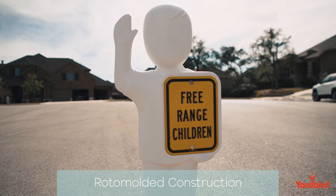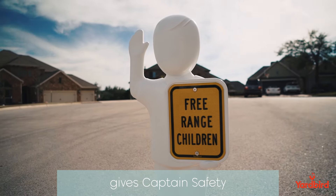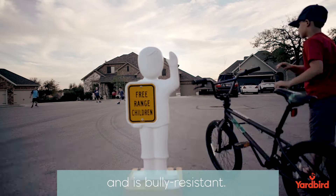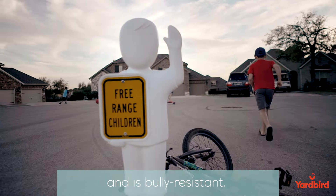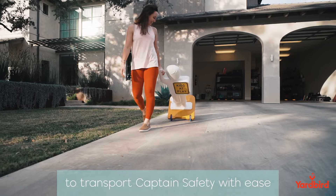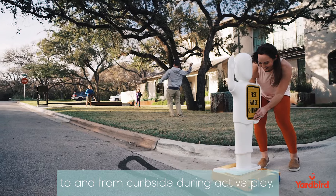Roto-molded construction, like a whitewater kayak, gives Captain Safety rough and tumble durability that stands up to all weather conditions and is fully resistant. Tip and roll mobility allows you to transport Captain Safety with ease to and from curbside during active play.